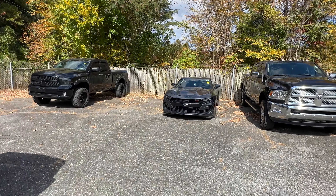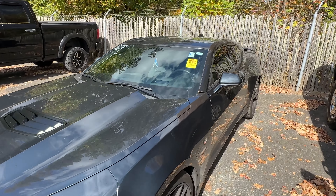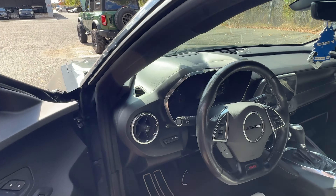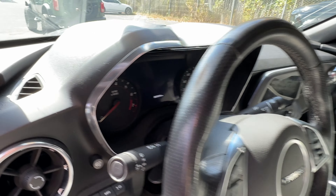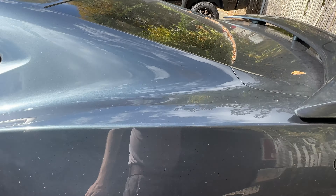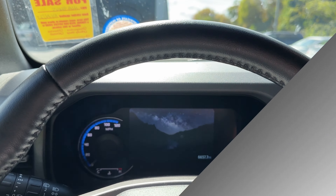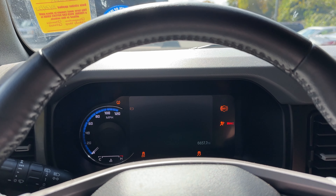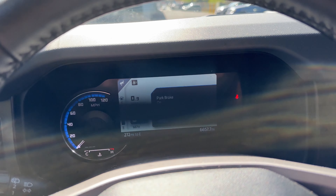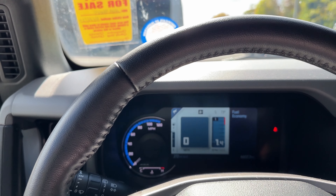I also got in this Camaro the other day. Looks really good — it's a 2019 with 36,000 miles on it. It's the SS. Looks really good, got this pearl blue. Not bad looking on the inside. The shifter is really easy to get to, clutch is pretty simple. Not a bad little thing at all.